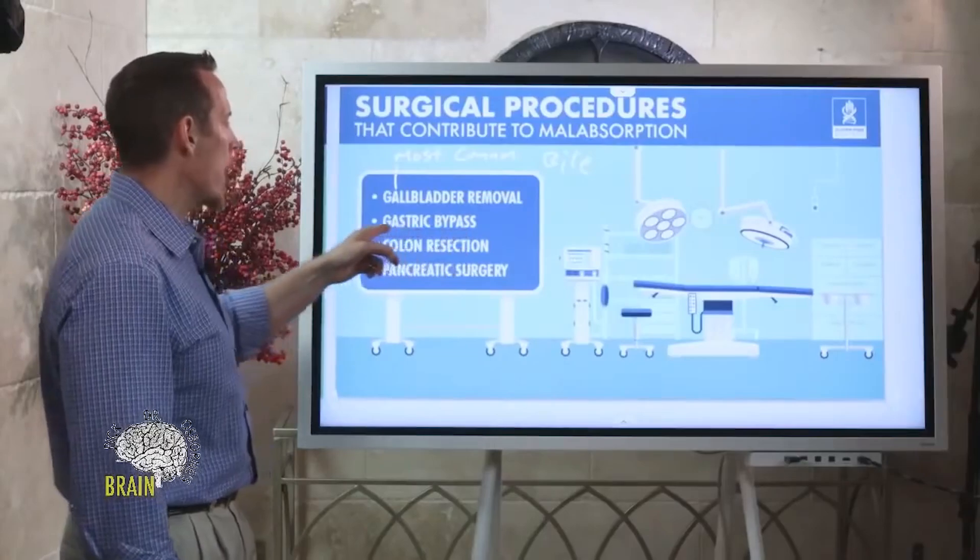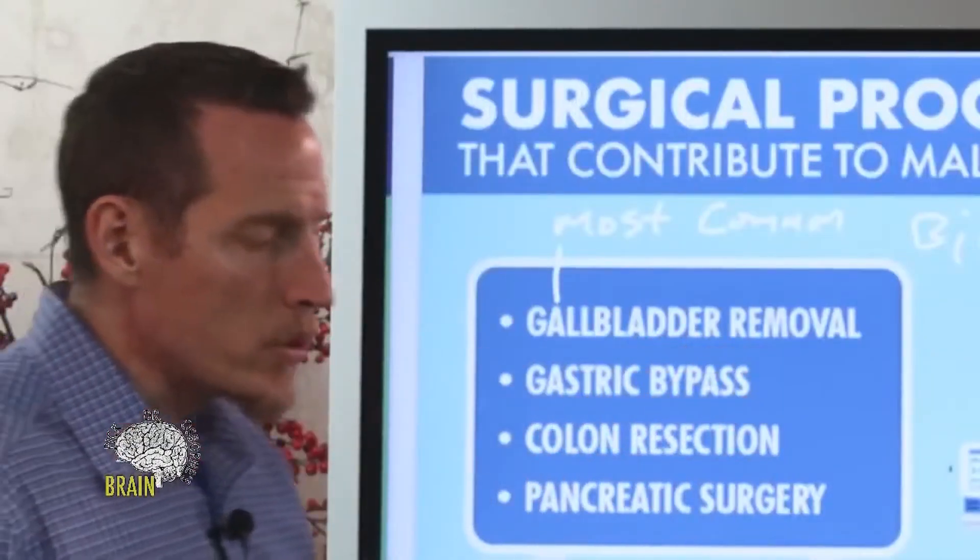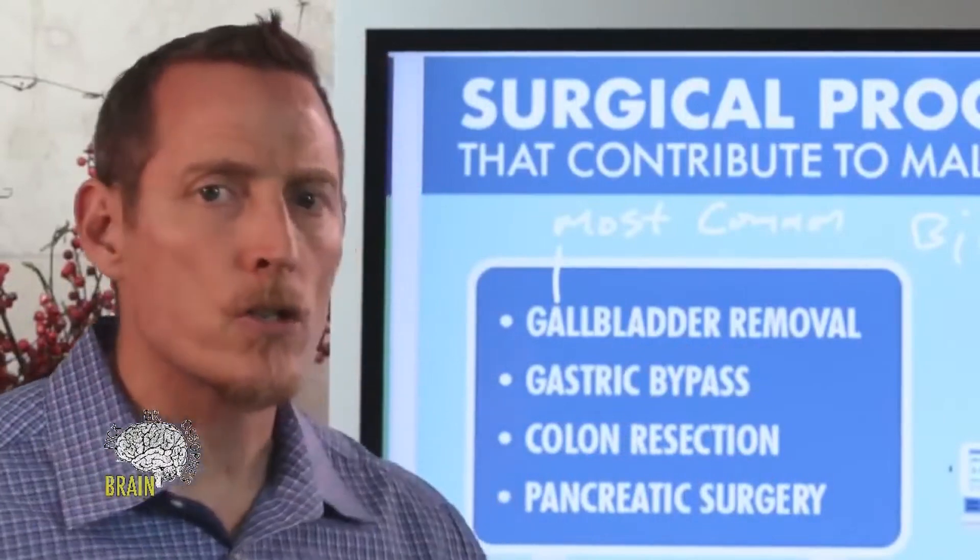A lot of overweight and obese people get gastric bypass surgeries or band surgeries. You have to understand that when you bypass your stomach, you're creating a host of malnutrition problems long term. In some cases they're bypassing the whole stomach; in other cases they're bypassing a part of it, or banding part of the stomach to make it smaller so you get fuller and don't eat as much.